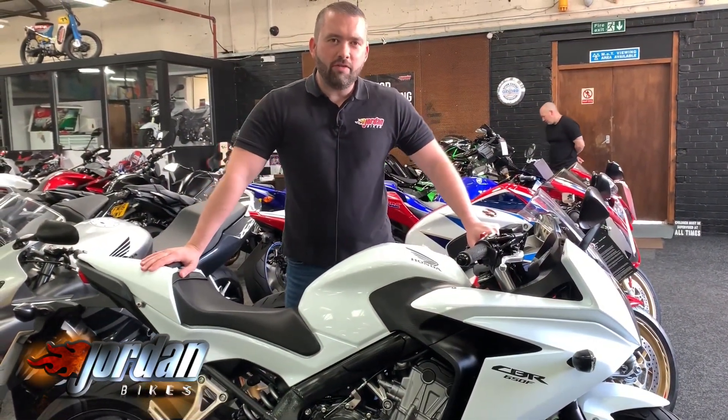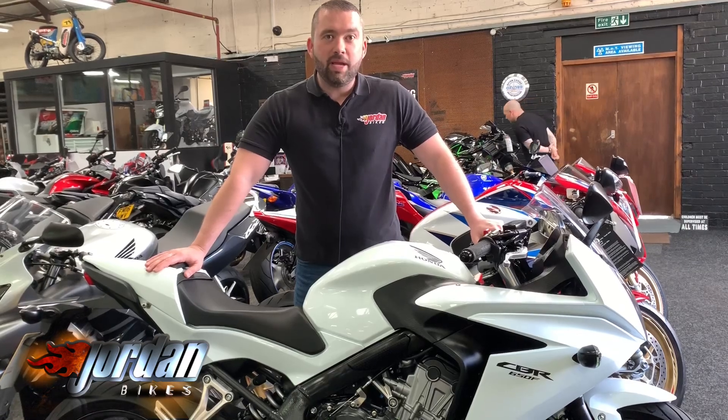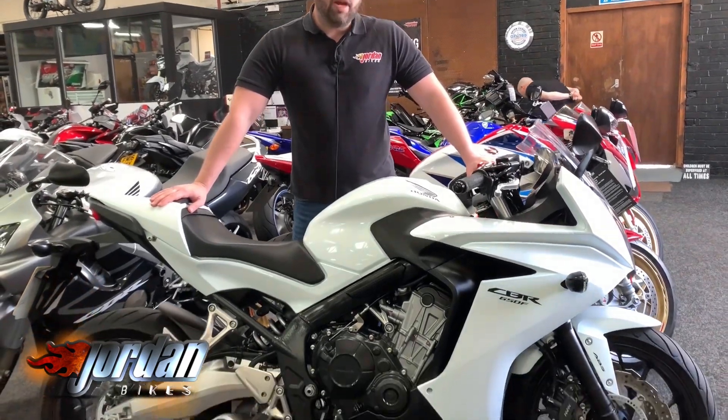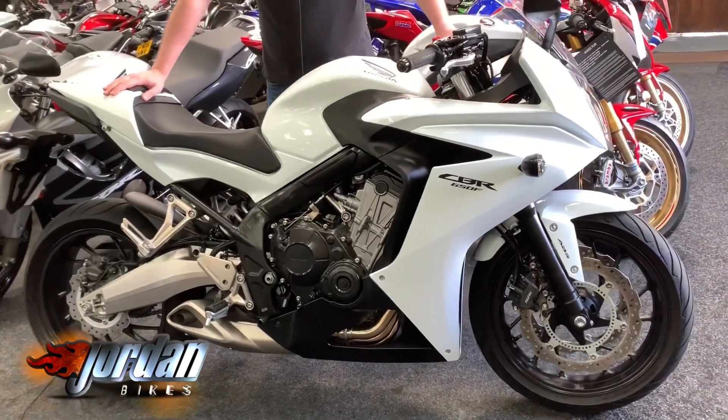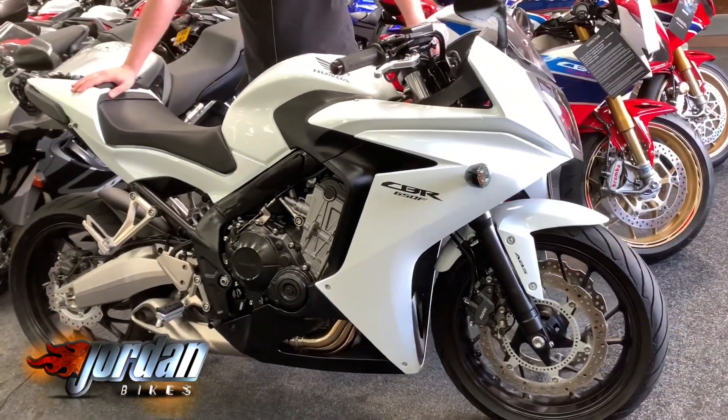Hey guys, it's Will at Jordan Bikes and today I've got for sale this Honda CBR 650F. Cracker this, really nice. Finished off in the gloss white, a few black accents going through it and the carbon fiber effect as well.